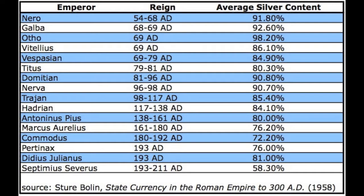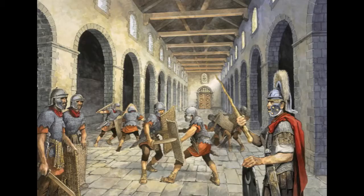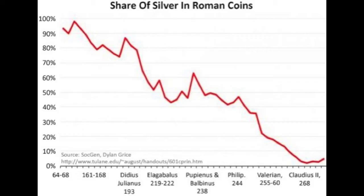Caracalla inherited a changing Roman Empire in which the silver content of its denarius was rapidly decreasing. Caracalla was faced with a financial crisis following the murder of his only brother Geta in 212 AD. In order to ensure the loyalty of the Roman army, Caracalla promised his soldiers a 50% pay increase. He attempted to pay for this in two ways: first, he increased tax revenue; second, he further debased the currency and introduced the Antoninianus, which was tariffed at around 2 denarii.